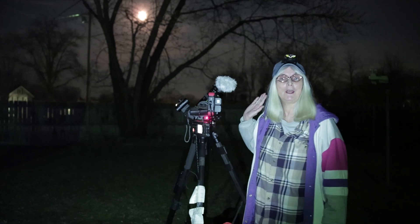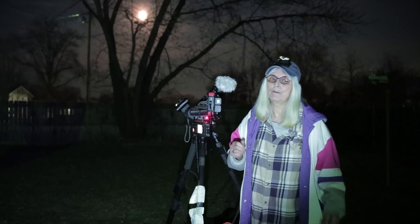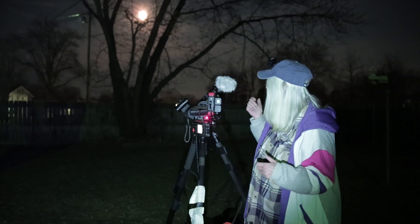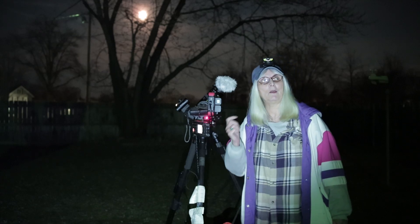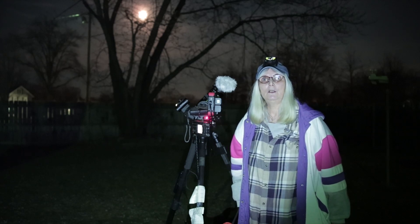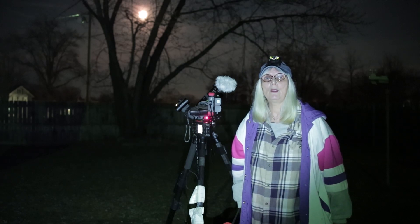I'm really not going to focus on the moon at the moment. I just have the Canon R camera with the Tamron 70 to 200 lens on there, and I was facing south to try to get a look at Sirius — and more likely Orion and Orion's Nebula and stuff like that.